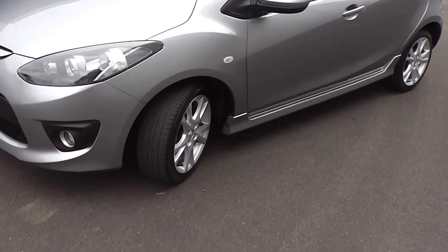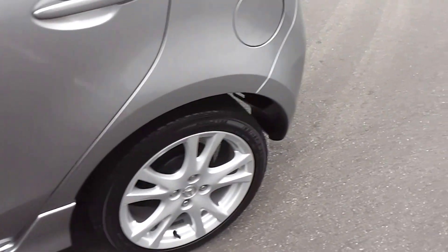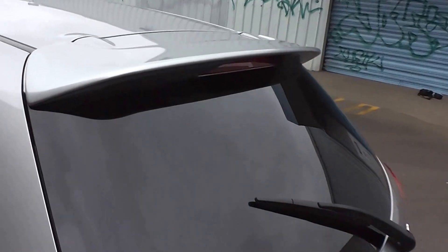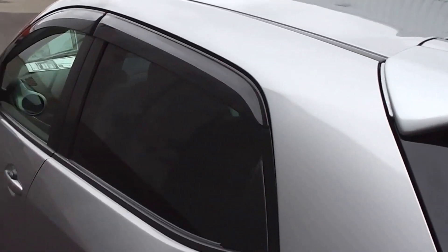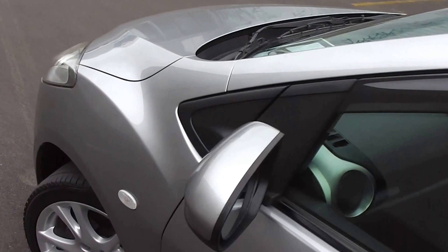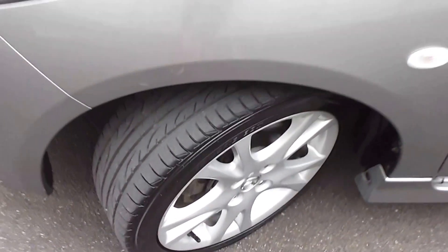Very smart sporty little 5-door hatch. It has the factory side skirts along the sill and a little rear spoiler on the back hatch which sets it off nicely. Very clean and tidy in the body. As you can see, tinted rear windows in the back for privacy, and it's got the monsoon weather shields up on top of the windows there. It's on a set of factory 16-inch alloy wheels and it's got an excellent set of tires all around.